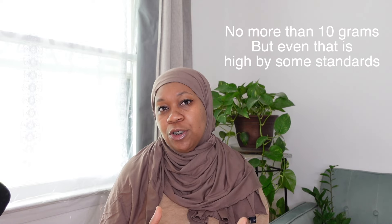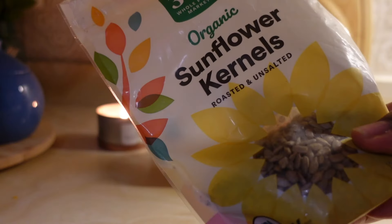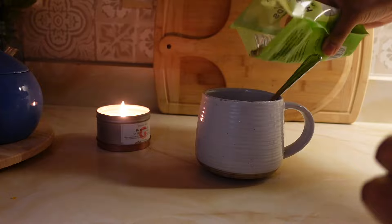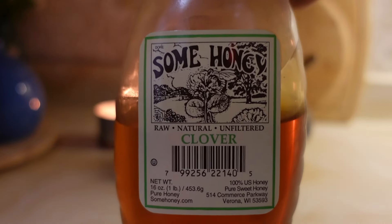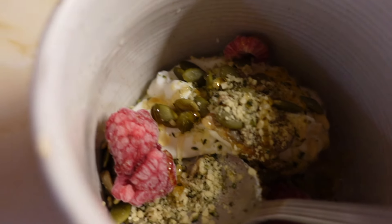A yogurt with less than 10 to 12 grams of sugar is considered okay by dietary standards — the less, the better. With protein, the higher the better; if you can get yogurt with around 15 grams of protein, that's optimal. Liven up your yogurt by adding pumpkin seeds, sunflower seeds, honey, hemp seeds, or fresh or frozen fruit to diversify your nutrients, vitamins, and minerals.